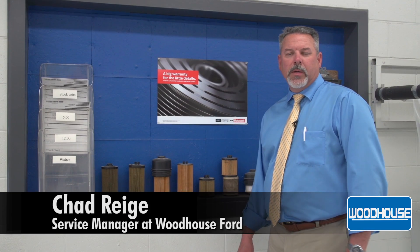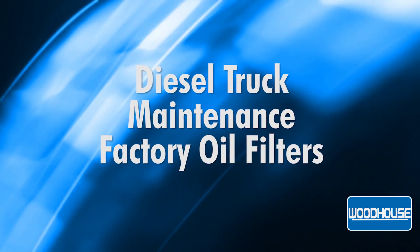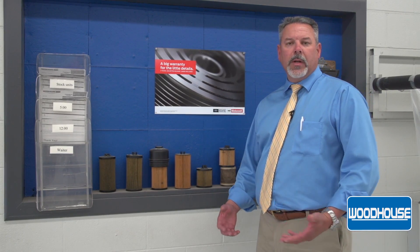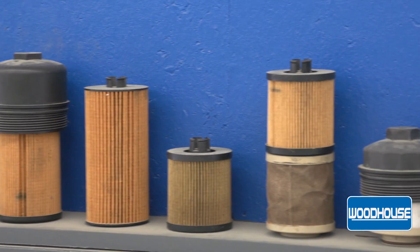Hi, my name is Chad Rigg. I'm a service manager for Woodhouse Ford in Blair, and today we're going to talk about maintaining your diesel pickup. One of the most important things you can do is use factory filters. I'm going to show you a couple of examples of a factory filter and a non-factory filter, and I think you'll be able to see the difference in why you want to use a factory filter.